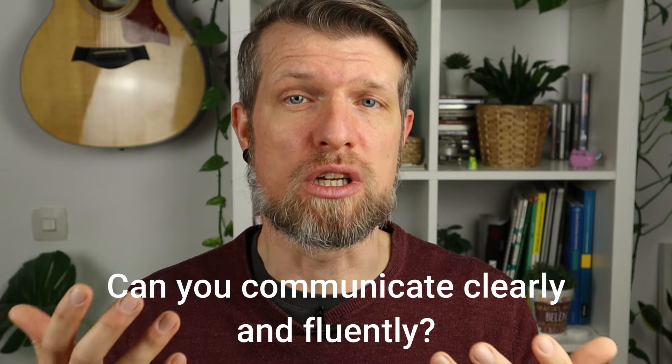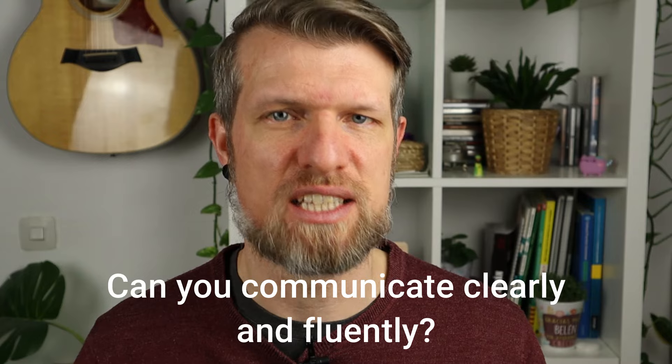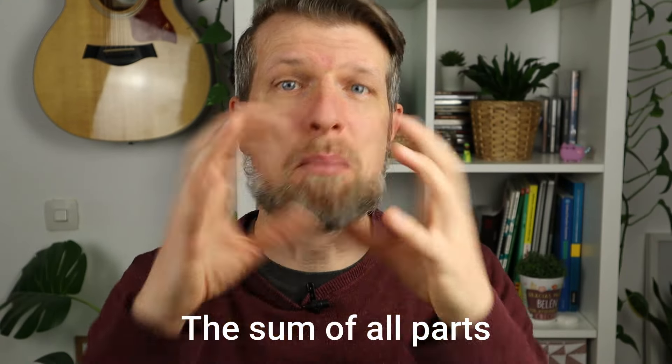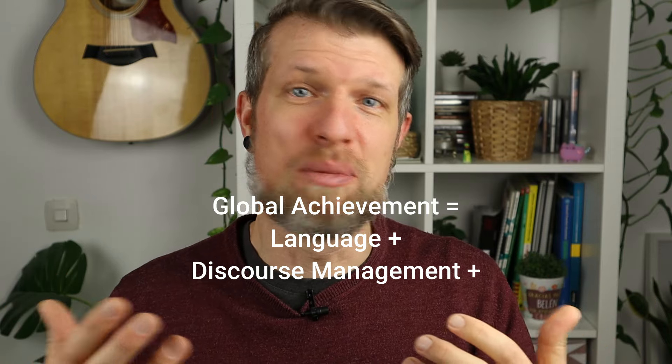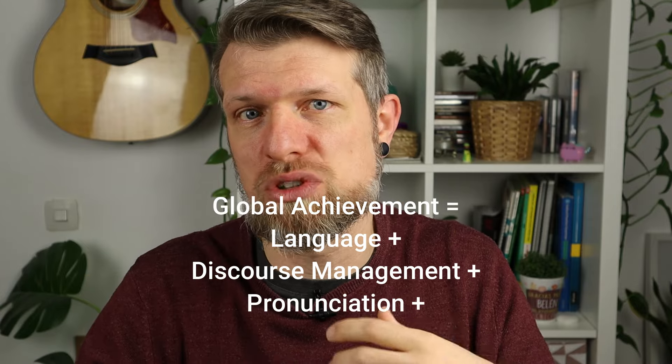There is one more crucial aspect: global achievement. This is about the big picture — showing the examiners that you can communicate clearly and fluently across a variety of topics, contexts, and scenarios. It is the sum of all the parts: how you integrate your grammar and vocabulary with your ability to organize your ideas, pronounce things correctly, and communicate with other people. Think of global achievement as an opportunity to demonstrate that you can use the language not only correctly but also confidently and comfortably, in a way that feels natural — showing your command of the language in a general sense.